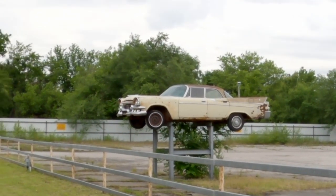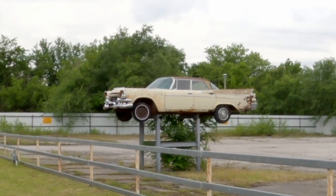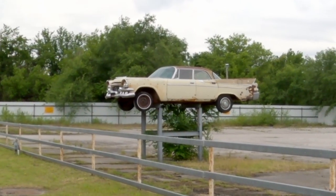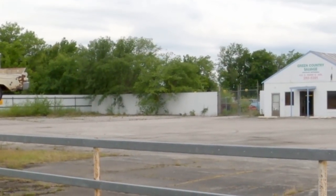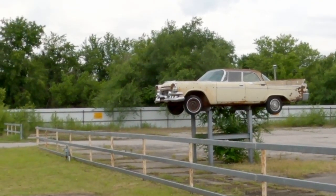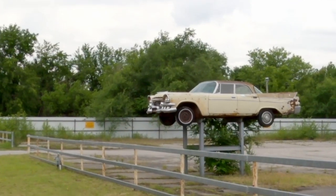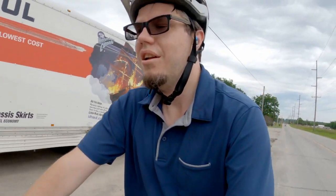Sometimes along the byways of Route 66 you end up finding some interesting things along the way. Now, this happens to be at a salvage yard, so it makes some sense, but it is fun to see the old cars presented as signposts along the way. For most of this trip I've been riding along Historic Route 66, and this is no exception.